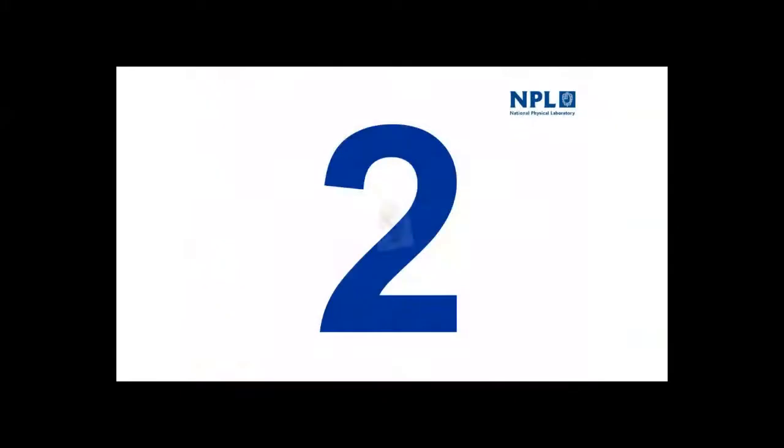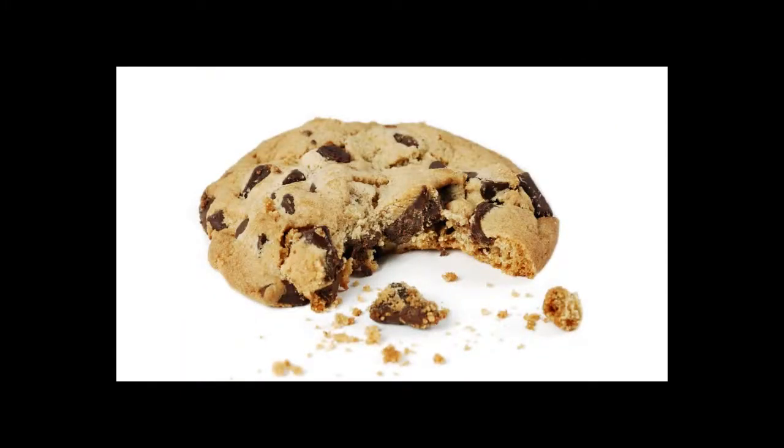At number two: the crispiness of biscuits. We built a rig that broke the biscuit and listened to the sound it made — particularly in the ultrasonics region, beyond the threshold of human hearing. From that we could work out how crisp a biscuit was, to see how well different types of wrapping kept moisture out and therefore kept biscuits crisp.